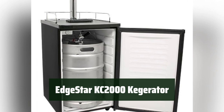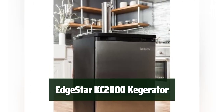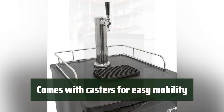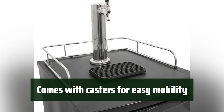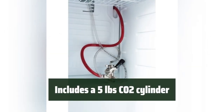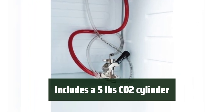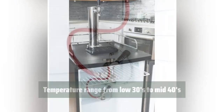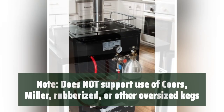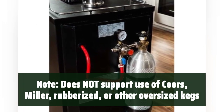Number 5. Easily store and dispense your favorite draft beer in the comfort of your home. It can also be easily converted to a refrigerator for added versatility. Move the kegerator around with ease to find the perfect spot for your home bar setup. The CO2 cylinder provides the perfect amount of carbonation for your draft beer. Keep your beer at the perfect temperature for optimal taste and enjoyment. Please be aware that certain keg types are not compatible with this kegerator.